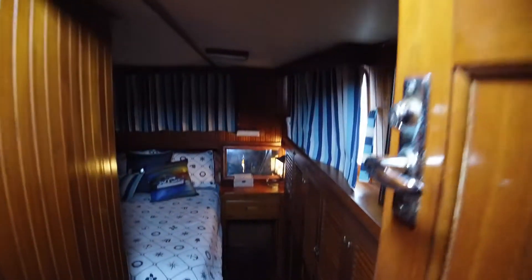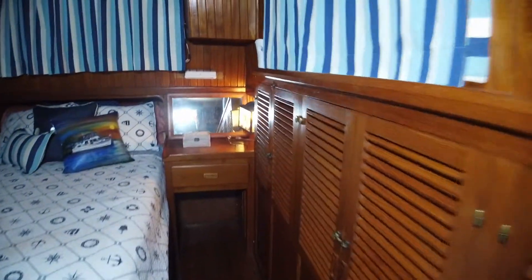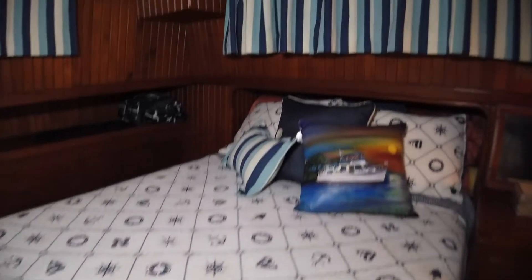It's a very comfortable owner's cabin aft. You can walk around the center line between berths, and there's a sweet head with a shower.